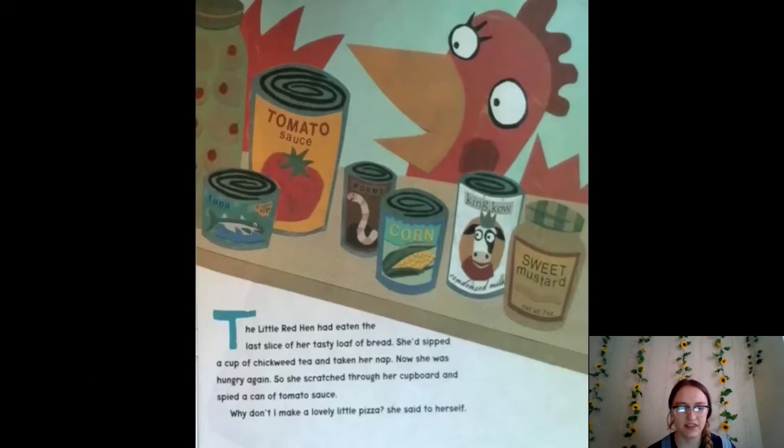The little red hen had eaten the last slice of her tasty loaf of bread. She'd sipped a cup of chickweed tea and taken her nap. Now she was hungry again, so she scratched through her cupboard and spied a can of tomato sauce. "Why don't I make a lovely little pizza?" she said to herself. I see the tomato sauce — she's got a can of worms too! Maybe she likes eating worms because she's a hen.